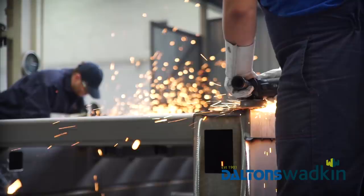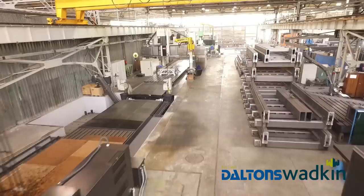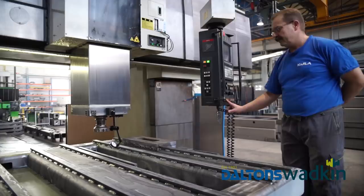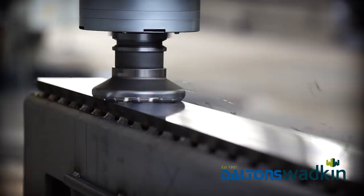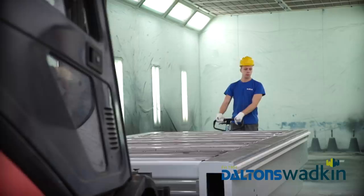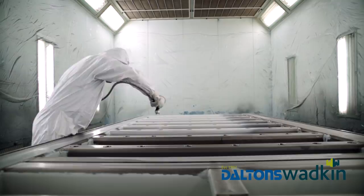The machine frame is now subject to high precision machining, utilizing a multiple axis milling machine, enabling Kimla to produce extremely large machines. The frame is positioned on the machine bed so all critical mounting faces can be machined in one operation. This allows the frame to be machined to micrometer accuracy. After machining is completed, the frame is transported to the paint shop, where it receives an aesthetic and protective coating.